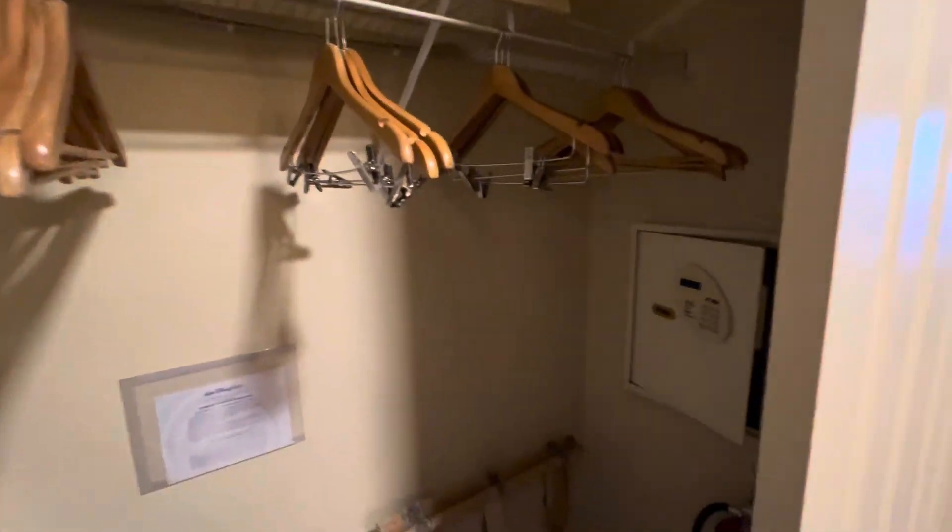And here is your closet — your typical setup: a safe, pack and play, iron, ironing board, and extra pillows.